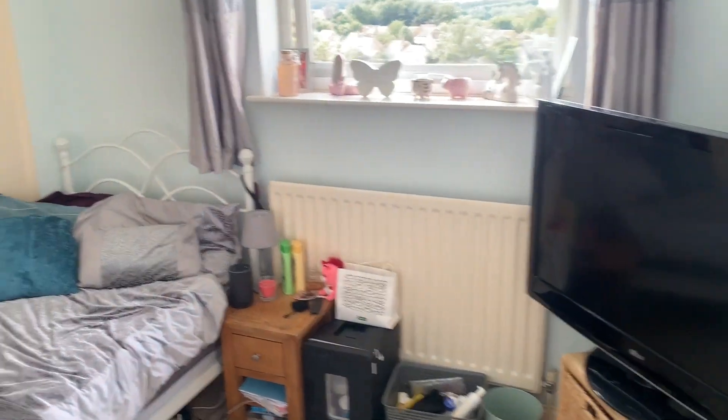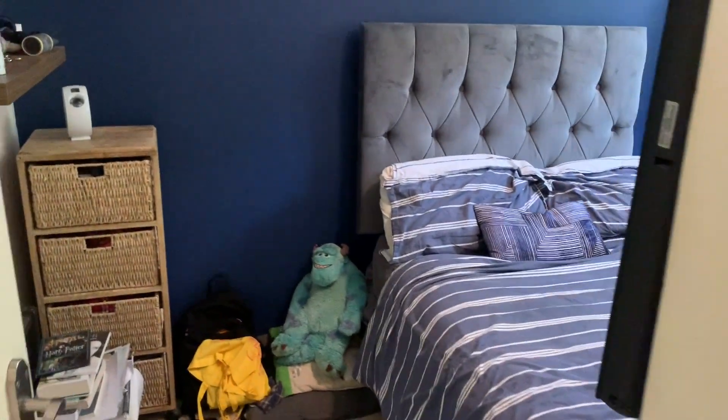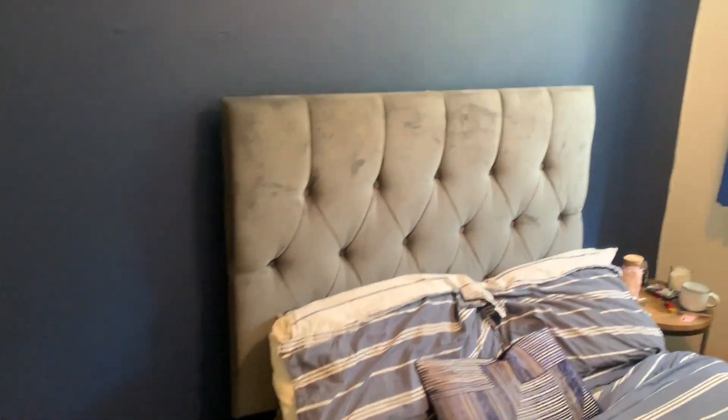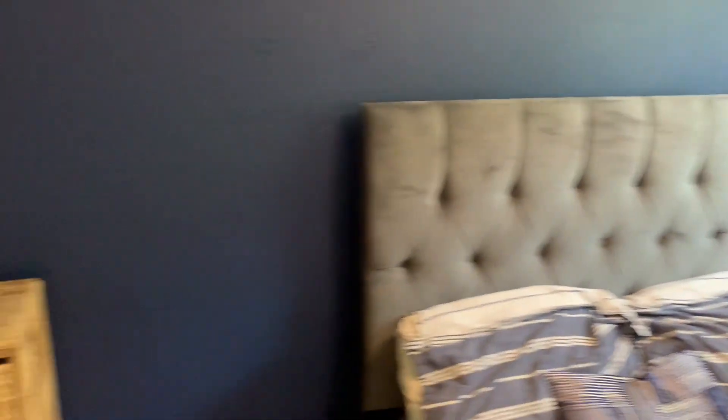It's bedroom two — again, another nice sized room, with a double bed up against the wall there. Again, you've got your nice view and natural light. Bedroom three — again, a decent sized bed in here, and space. There's a TV on the wall and space there for some storage.